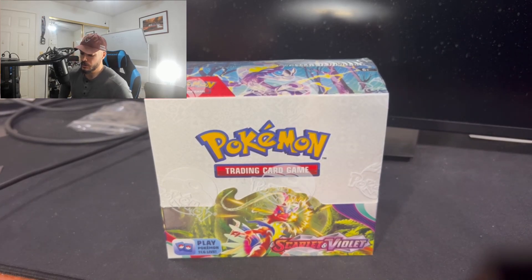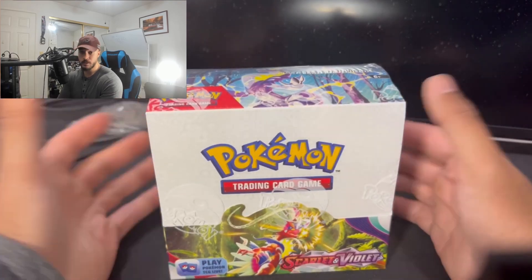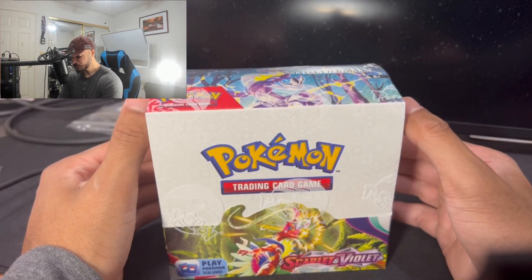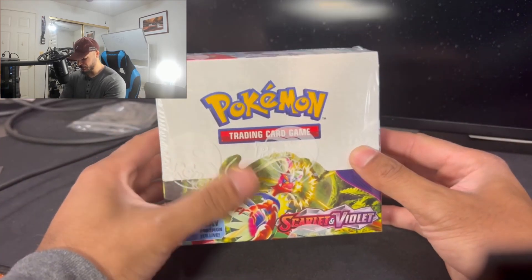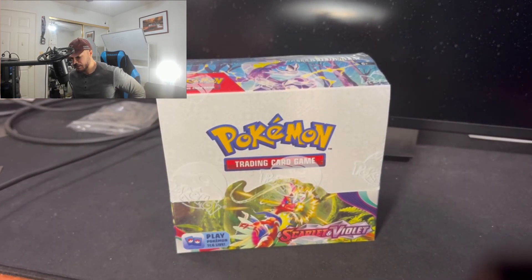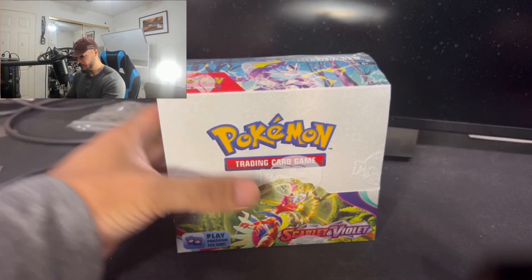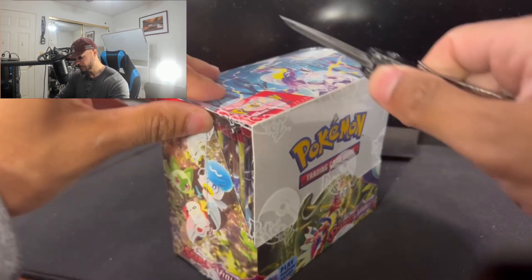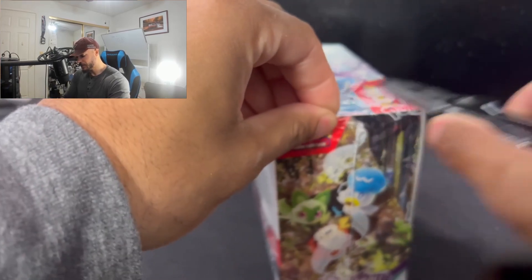What's going on guys, I hope you're all having a good one today. It's been a while since I've done an opening and this is an opening video, so go ahead and sit back and relax. I happened to pick up a Scarlet and Violet box today and I figure I'll go ahead and take you guys on the adventure of opening this box.